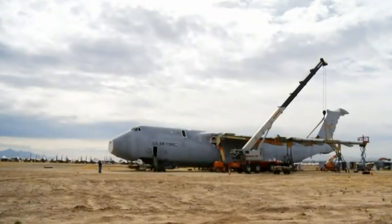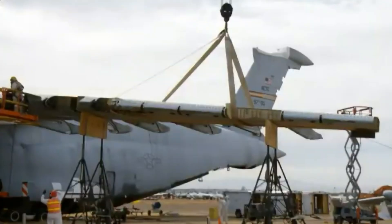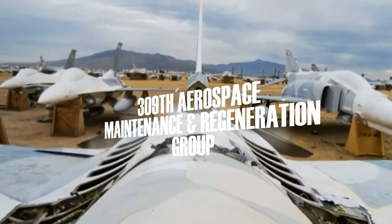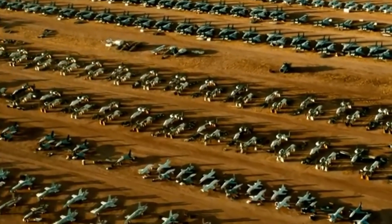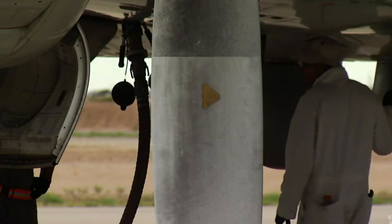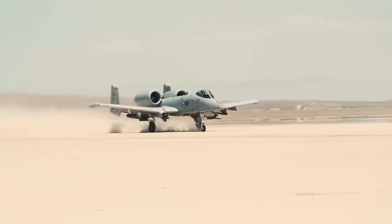When planes arrive at the base, they go through a regeneration process carried out by the 309th Aerospace Maintenance and Regeneration Group — technicians that inspect, preserve, and disassemble more than 3,000 planes for parts to support active fleets. If the aircraft is still airworthy, it is refurbished for reuse. In fact, planes like the C-130 Hercules and A-10 Thunderbolt II have been restored from this boneyard and returned to active service.